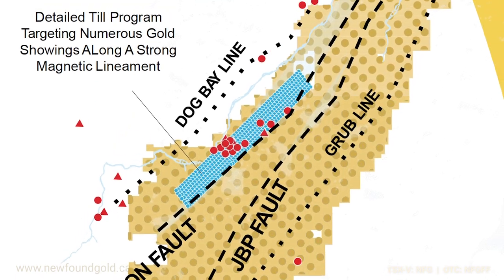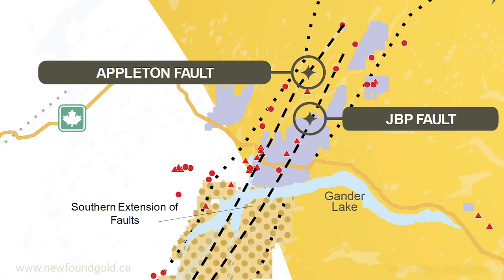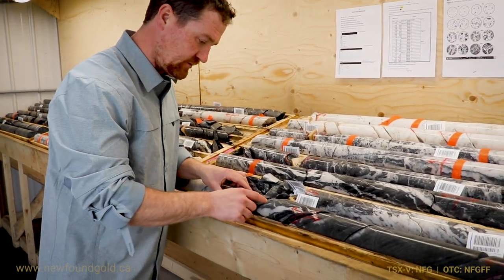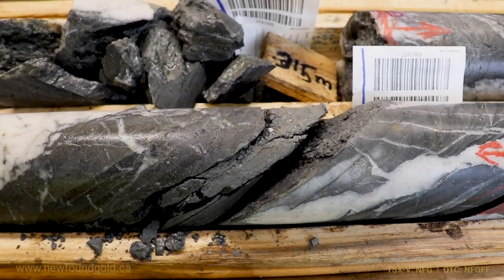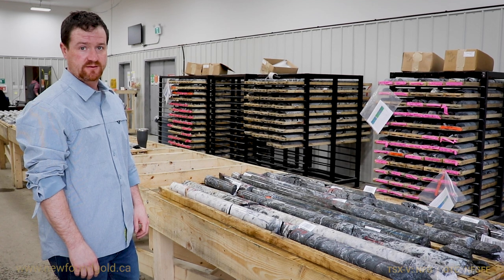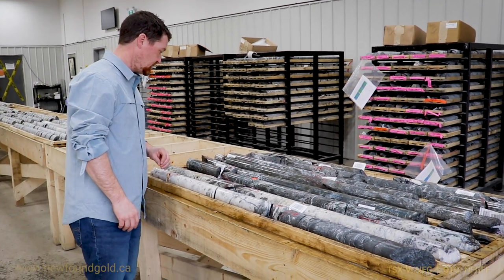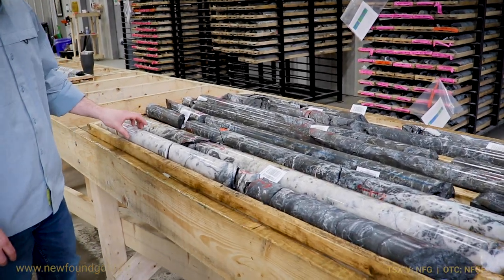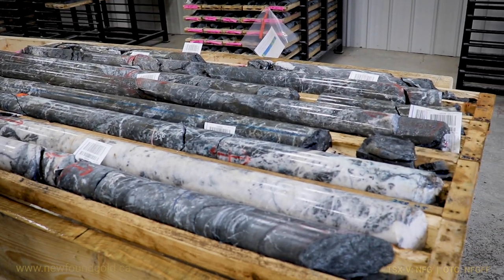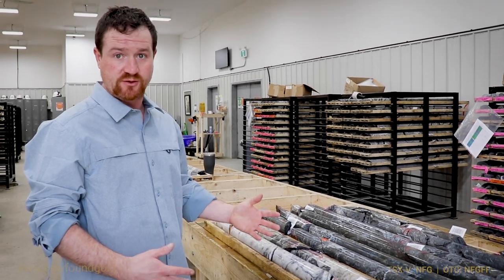Mineralization at the Keith Zone is associated with a secondary fault structure to the larger regional Appleton Fault, and we understand that because of the numerous fault-gouge zones that exist within the Keith's. We can see one of those right here. In addition to the main intersection into the Keith main zone at drill hole NFGC 21-182, we see a bonus secondary zone — a relatively significant intersection into the footwall of the Keith's structure. We're seeing a fairly broad quartz flooded zone across roughly 10 to 12 meters.